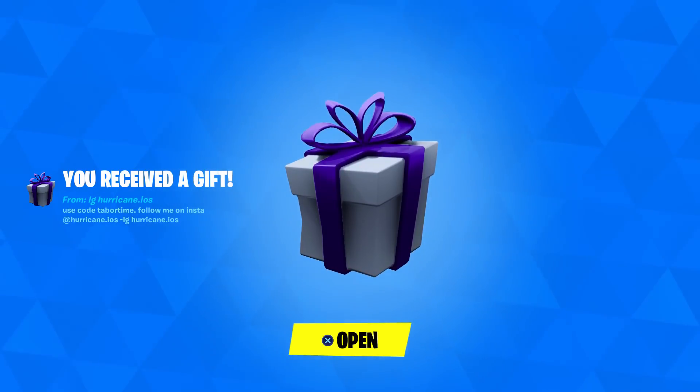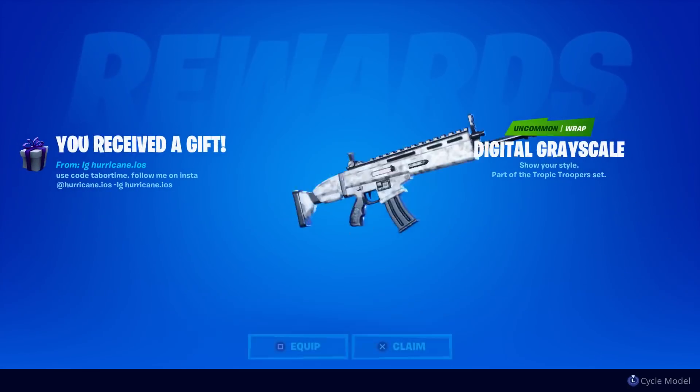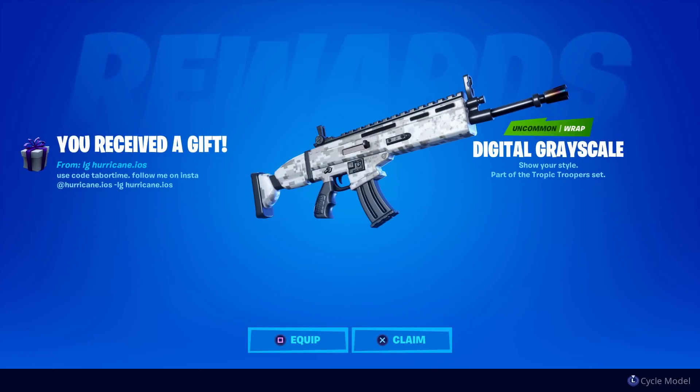Oh Jack, you got a gift from IG Hurricane iOS — use code tabortime, follow me on Instagram at hurricane dot iOS. Wait, is all that Instagram? That's a long Instagram handle. Oh, I see — the hyphen IG at the bottom, that's just his name. So it's just at hurricane dot iOS.